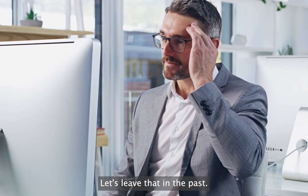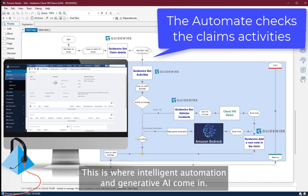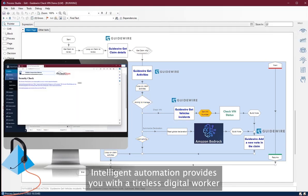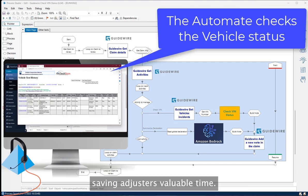Let's leave that in the past. This is where intelligent automation and generative AI come in. Intelligent automation provides you with a tireless digital worker who can automatically access government applications to find missing information, saving adjusters valuable time.